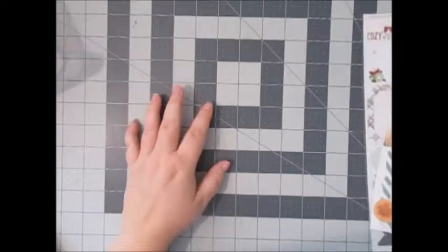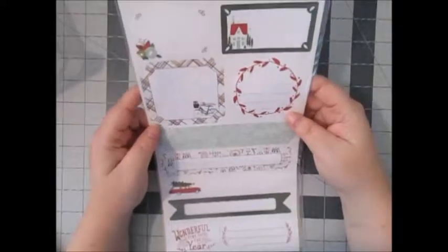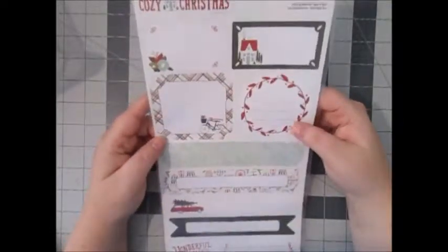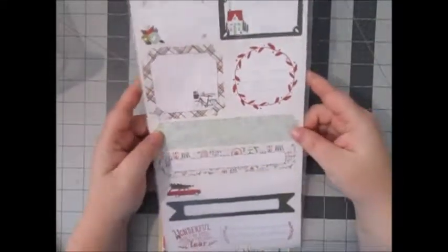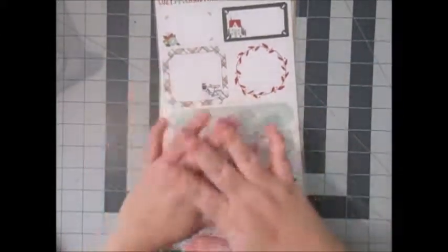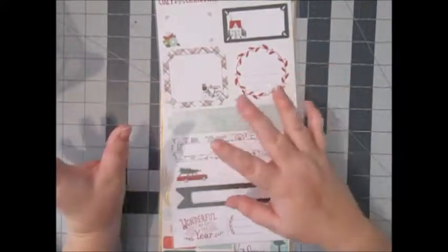I needed a couple of things to fill my cart to make it to the free shipping level. I picked up these cute tags from Cozy Christmas by My Mind's Eye — they were really cheap, like 50-something cents and a dollar. Check out Cherry on Top for that. They did a lot better this time sending my things — I got it within about three days of ordering.